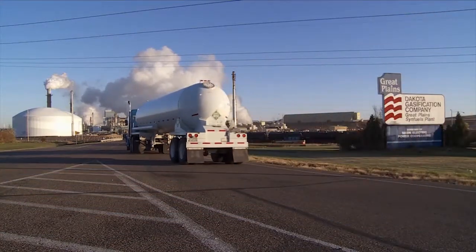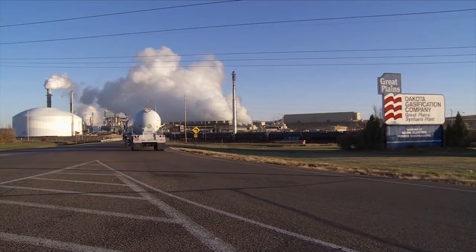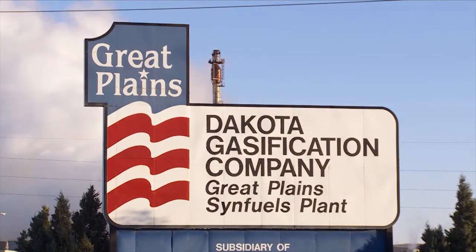CO2 capture technology has been keeping carbon dioxide out of the air for years at the Great Plains Synfuels plant in Beulah, North Dakota.